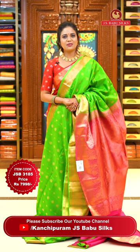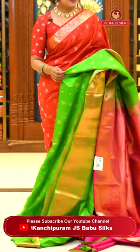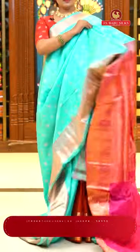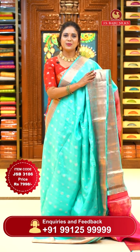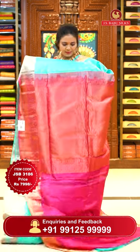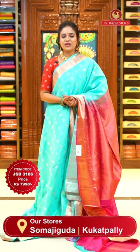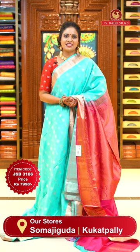You can also follow us on social media — Facebook, YouTube and Instagram IDs: Kanchi Puram JS Babu Silks. Our website is www.jsbabusilks.com. Next, sky blue with pink — body goes by lovely floral bitties alignment along with mangoes, and either side self color borders with diamond brocade and florals. Pallu contrast with zigzag khadi. A lovely perfect matching blouse with borders. Sari code JSB 3186, price ₹7,998 only.